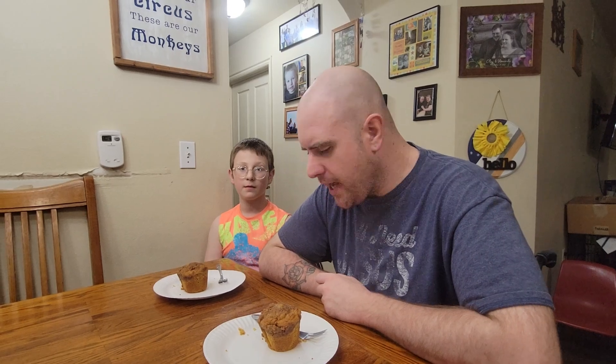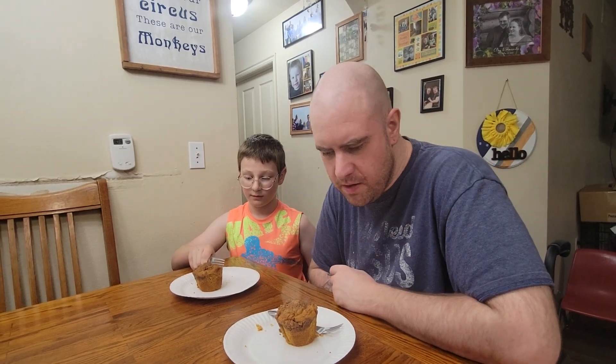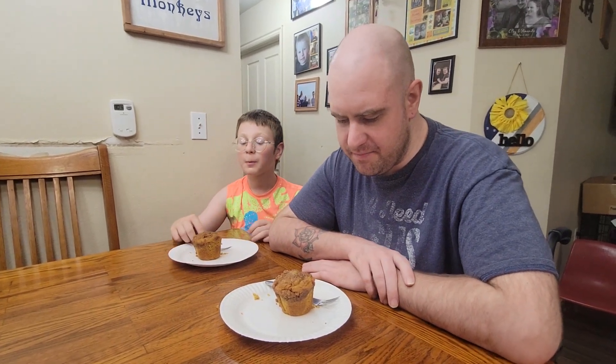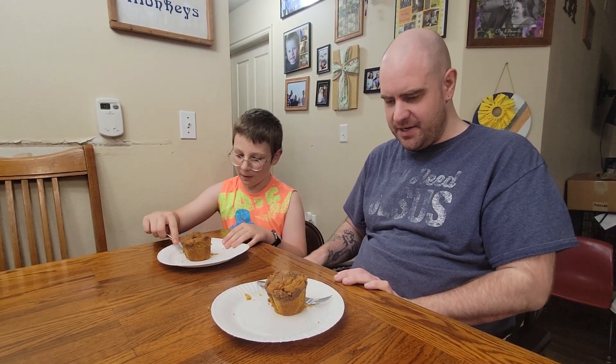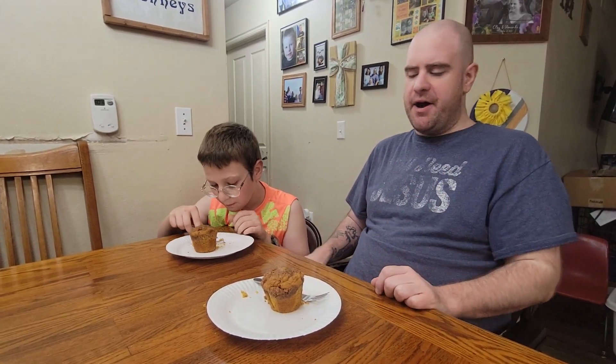This was seven dollars at Costco. Alright, what do you think, what are your thoughts? 10 out of 10! What — 10 out of 10? Alright. For a pumpkin muffin, it's pretty darn good. I don't think I'd go 10 out of 10 — I'd probably go somewhere around seven or eight out of ten.